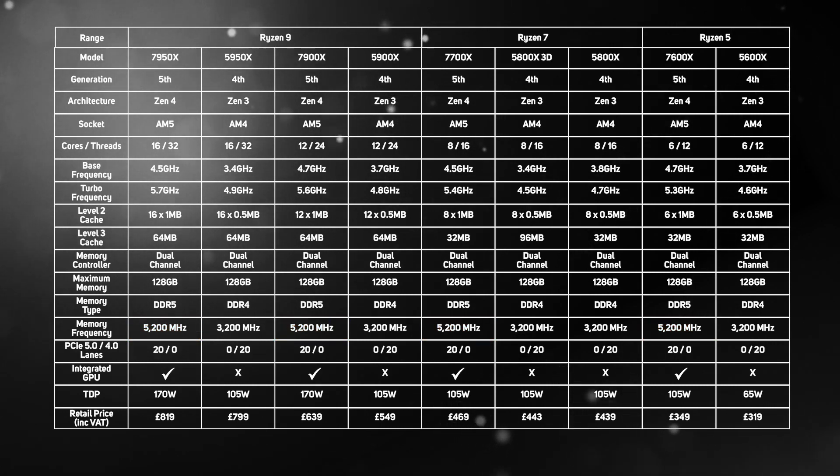Before moving on to the benchmarks, it's worth noting the significant TDP increase from 4th to 5th gen Ryzens. This means that although most AM4 coolers do physically support AM5, some lower-spec coolers will struggle with the new AM5 processors, so check carefully before upgrading.